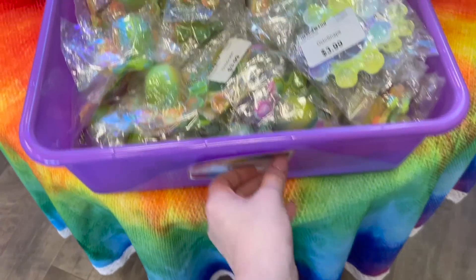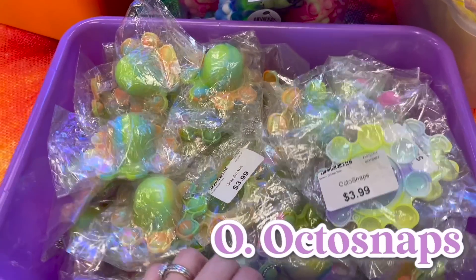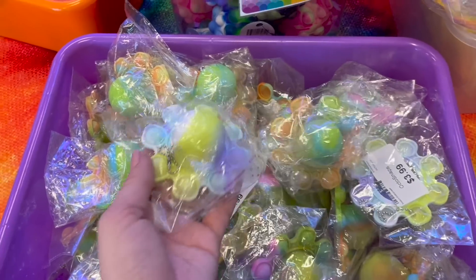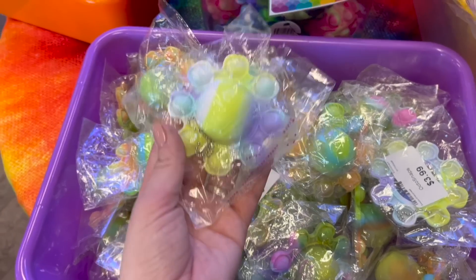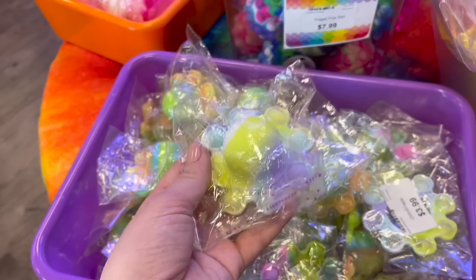For the letter O, we're going to do one of these octo snaps. These never work in my color challenges because they aren't a full color, so here's my chance to finally get one for the letter O — the octo snap.